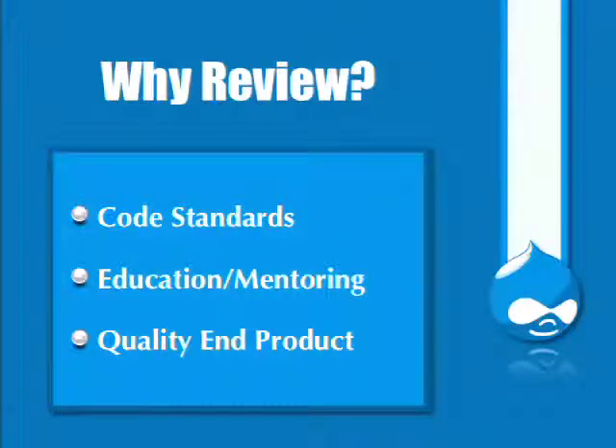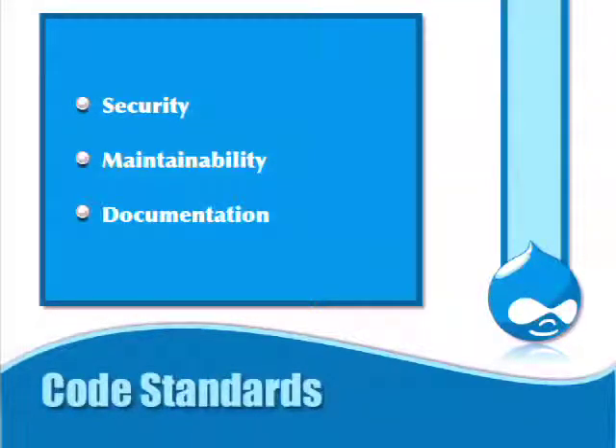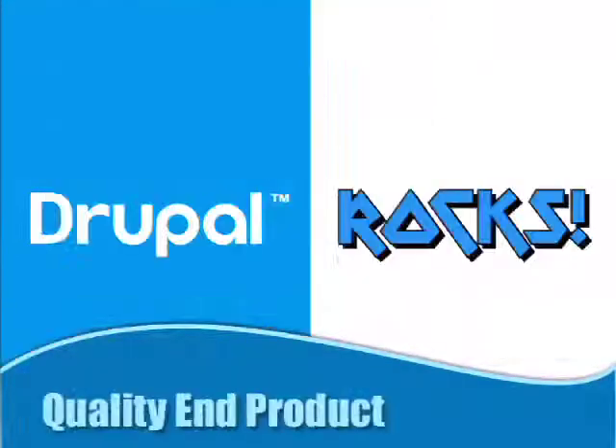Why do we review code? We review code to make sure that coding standards are followed, and to ensure that people submitting and reviewing patches can submit good patches in the future. It's an education and mentoring opportunity. We also want a quality end product. The coding standards we review for include security, maintainability, and documentation, among other things.